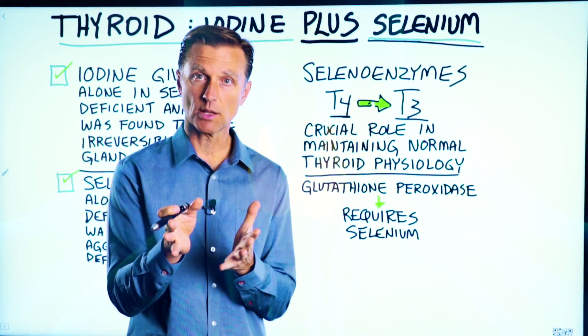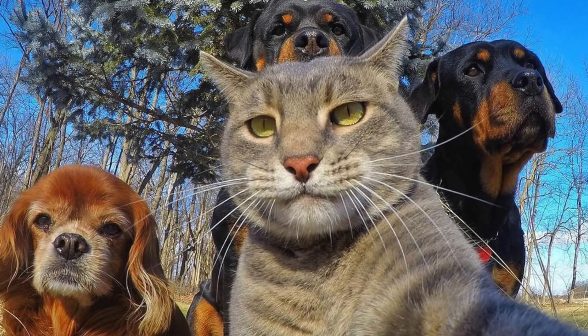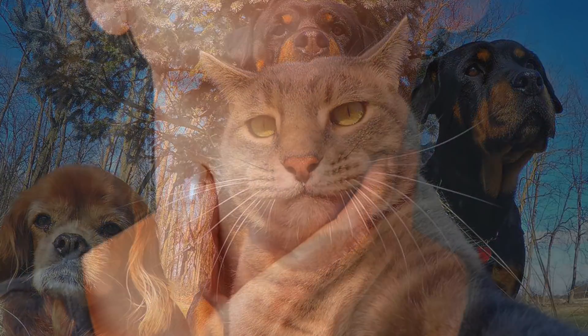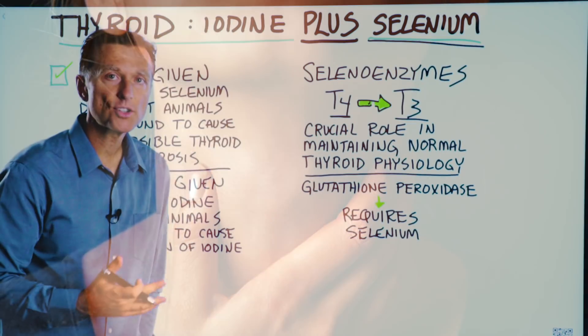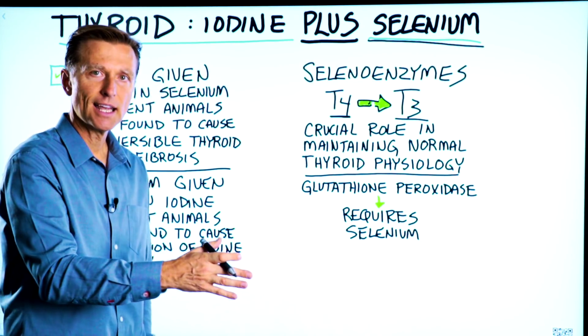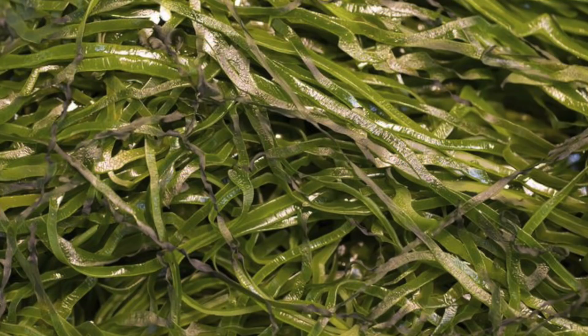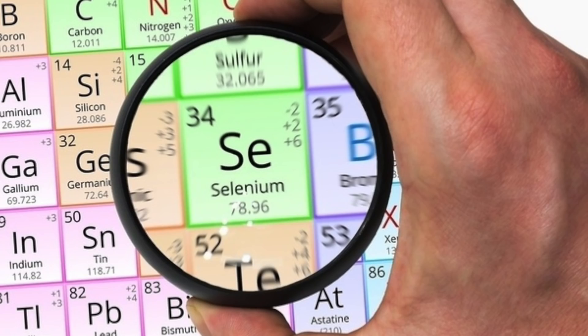I also wanted to mention a study, which I'll link down below, that demonstrated this. Iodine given alone in selenium-deficient animals was found to cause irreversible thyroid gland fibrosis. So potentially, if you're deficient in selenium and using iodine — not in a blend like sea kelp, but just as a standalone supplement — it could make things worse.